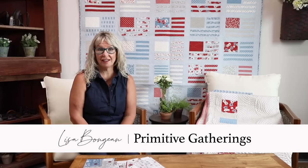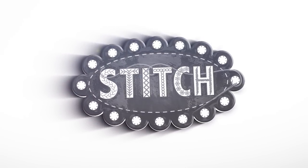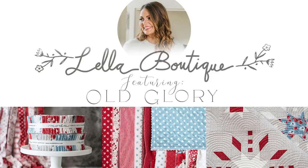Hey everyone, it's Lisa Bonjean here with Primitive Gatherings, and today I have the pleasure of showing you a whole bunch of new quilts from Lella Boutique. This is her newest fabric line coming up and there are five different patterns here. She has sent them to us so we get to show you them, and you're going to have a hard time picking a favorite out of this — so good luck with that.